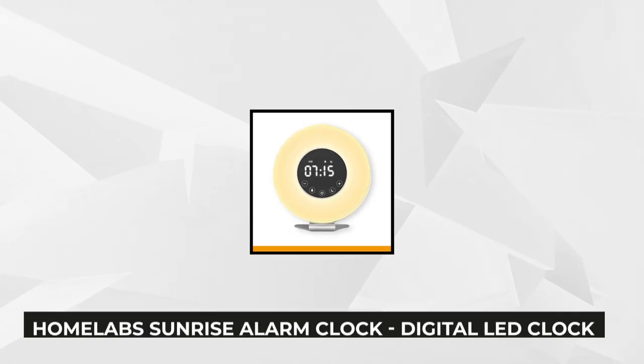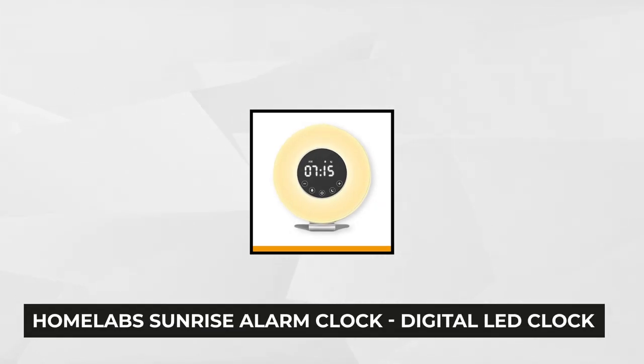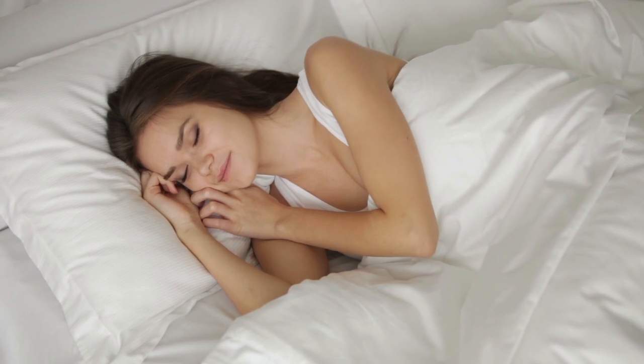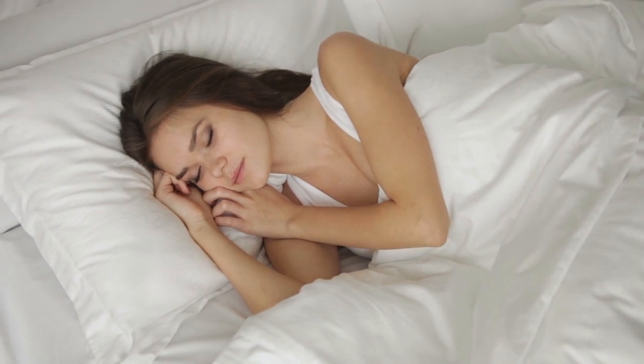Our fourth product is the HomeLab Sunrise Alarm Clock Digital LED Clock with 6 color switch and FM radio for bedrooms. It features multiple nature sounds and sunset simulation with touch control. Plus, you can always choose to use the snooze function if you're a heavy sleeper.